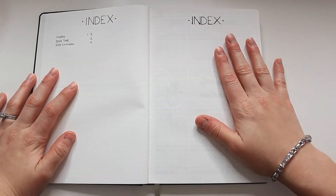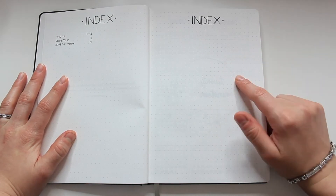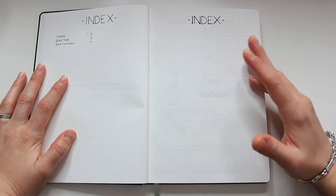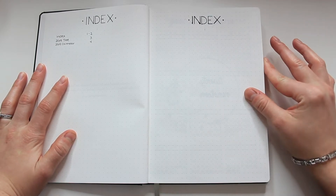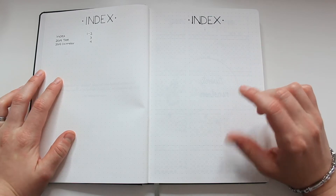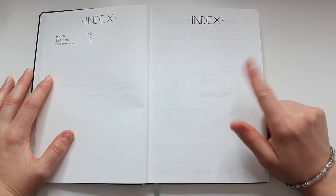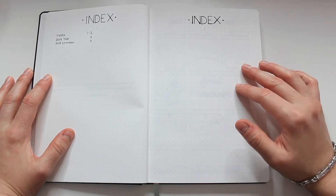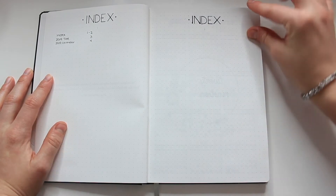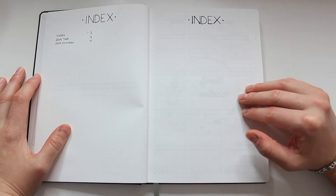My first layout that I always include is an index, and I kind of laugh because this is the one layout I just always fall behind on and stop caring about. With most bullet journals — except for the Leuchtturm, which come pre-numbered — most other dot grid notebooks don't come pre-numbered with page numbers. You have to number it yourself and I just never really feel like doing it, so my index becomes useless.